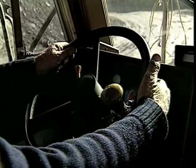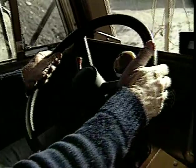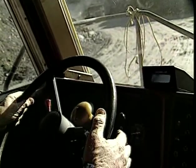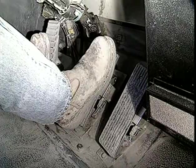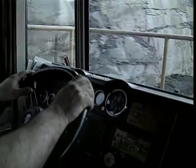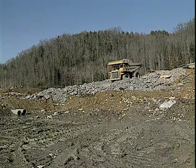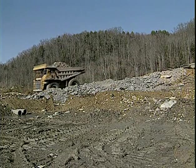Before you start down a grade, slow down. Select the proper gear and be sure your retarder is functioning. Don't depend on your retarder and service brakes to slow your truck after you've already started down the grade — if your brakes were to malfunction, you can easily lose control of your truck. Generally speaking, a loaded truck should travel downgrade in the same gear required to travel upgrade when loaded. This rule of thumb will vary somewhat depending on conditions and equipment.